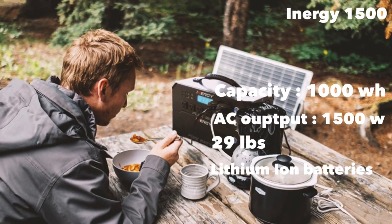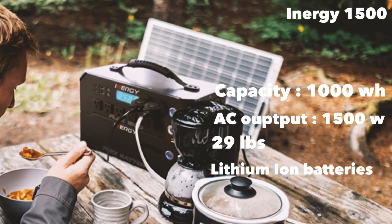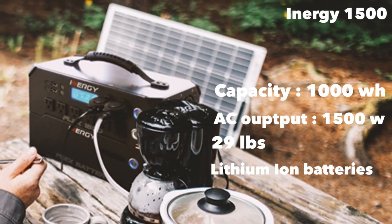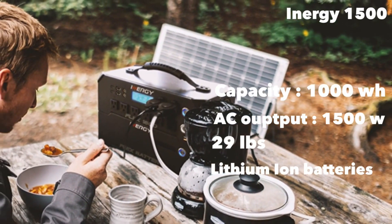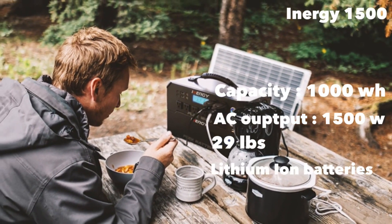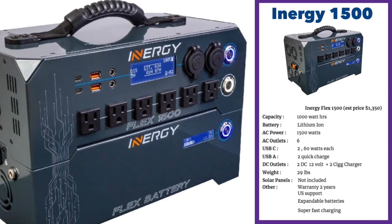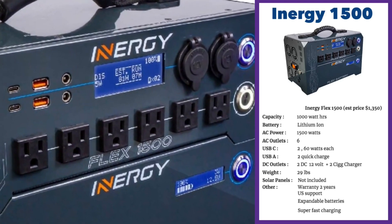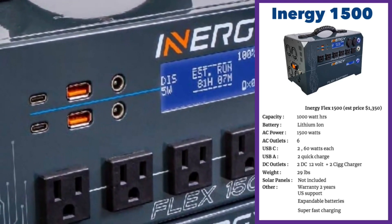The iNergy Flex 1500 is one of my favorite solar generators. It is extremely light at 29 pounds and expandable. The battery capacity is 1,000 watt-hours, which is not in the same league as the bigger units we looked at earlier. But with a 1,500-watt power output, this can power pretty much anything in your home except for larger power tools using more than 1,500 watts. The unit comes with lithium-ion batteries and is ultra portable.